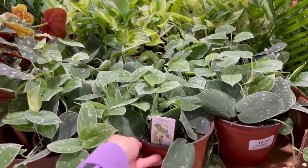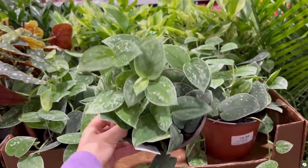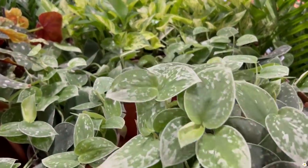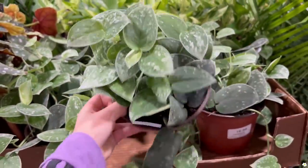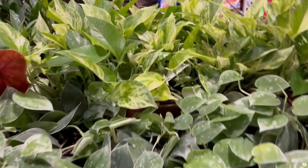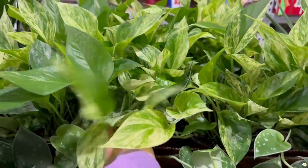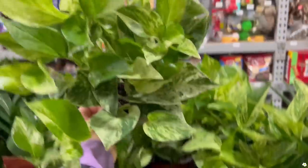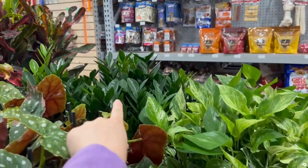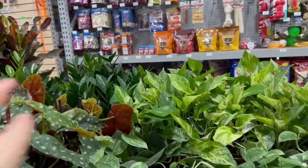They have some 6-inch pothos, Scindapsus pictus — so cute, $16.99. They also have a marble queen that looks very nice, and some ZZ plants over there in smaller sizes.